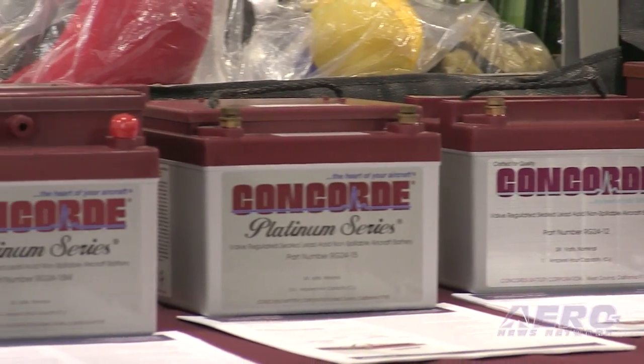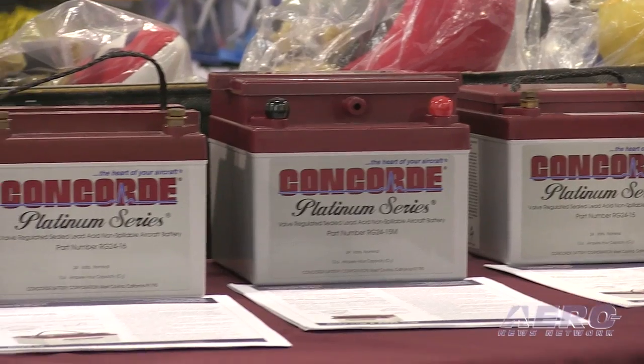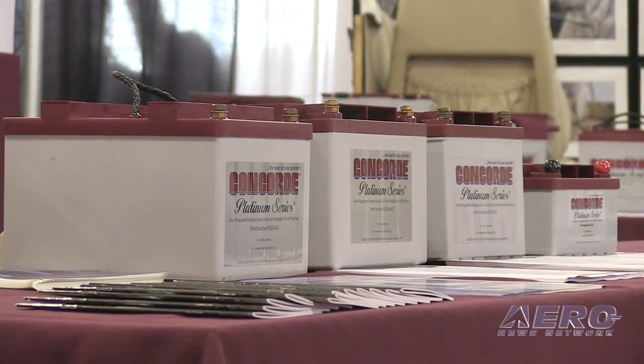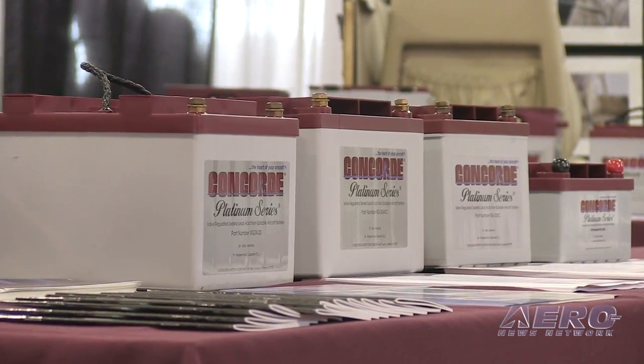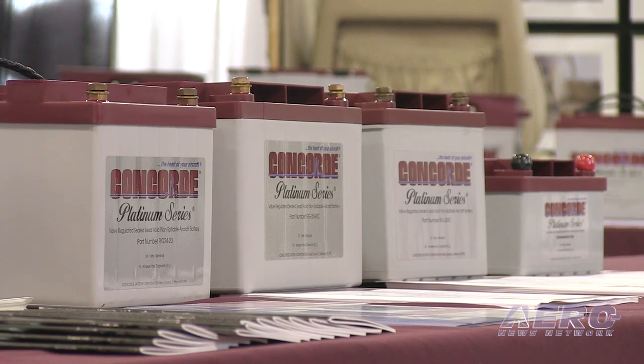The other piece of confusion has been about the voltage setting. When we tell you in our component maintenance manual that you will see voltages as high as 15 or 15.5 volts on a 12-volt battery, or 30, 31, 32 volts on a 24-volt battery, it doesn't mean that those voltages are going to be reached immediately. It's a long process, and you will see those voltages rise over a fairly long period of time.